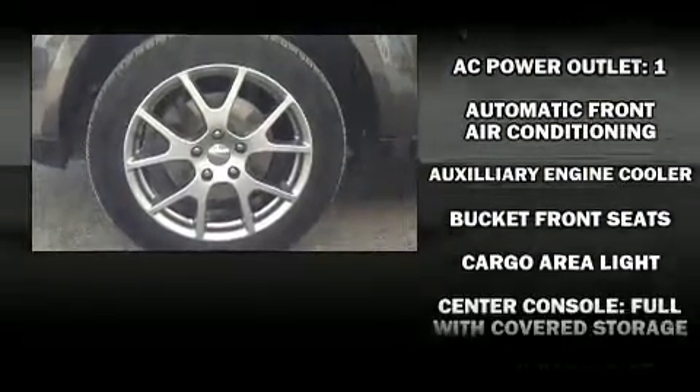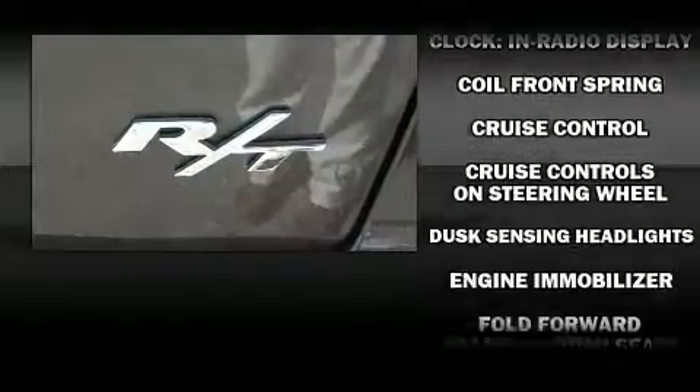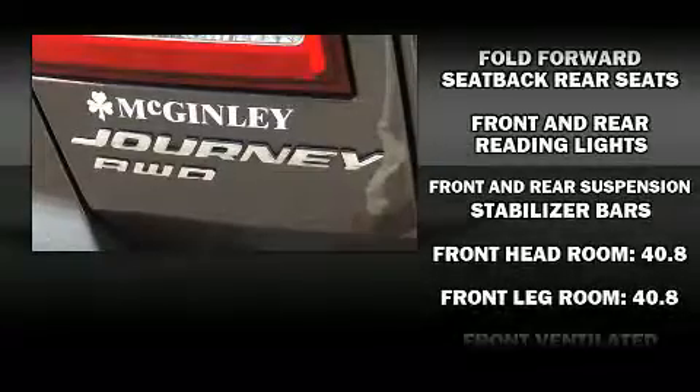Dodge also prioritized safety and security with features such as head curtain airbags, traction control, anti-whiplash front head restraint, a security system and four-wheel disc brakes with ABS.